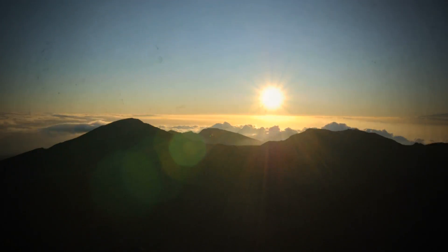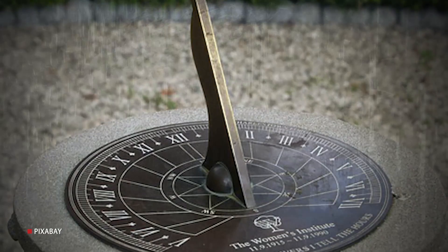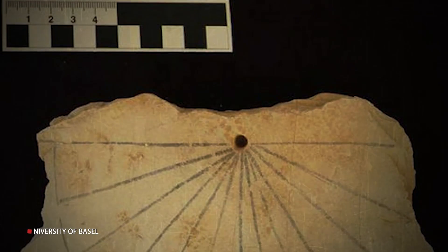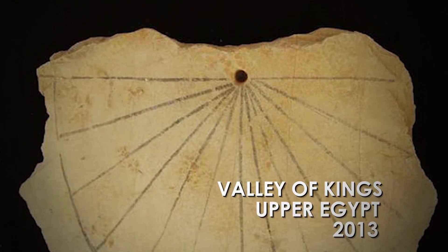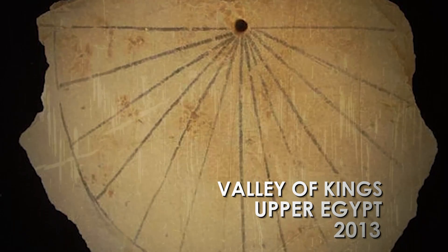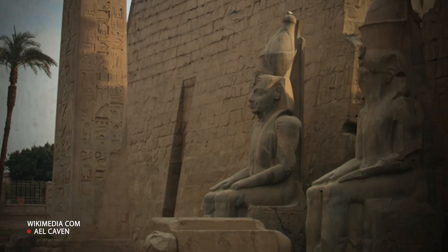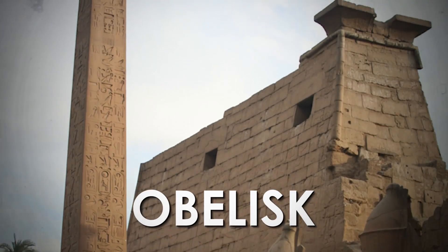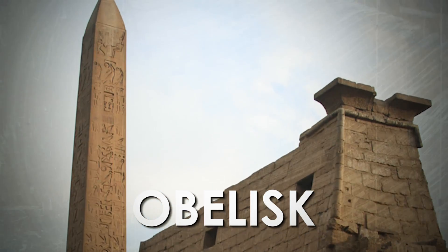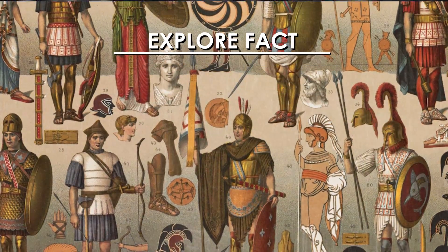Then we have the creation of the sundial, the device that shows the time using the sun's shadow depending on its position in the sky. The earliest archaeological evidence of a sundial was found in the Valley of Kings in Upper Egypt in 2013, and it dates back to 1500 BCE. A larger version of the sundial is the obelisk, which was used to mark the summer and winter solstices. While Egyptians, Romans, and Greeks were using sundials to keep track of time, people in Asia were using candles and incense sticks.